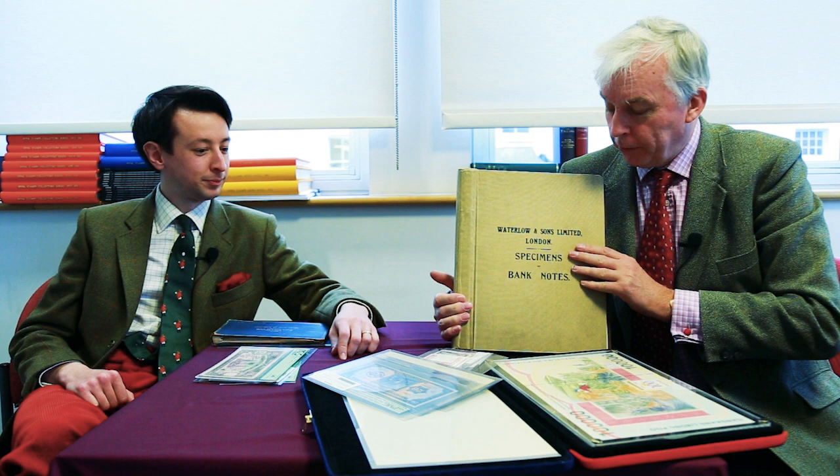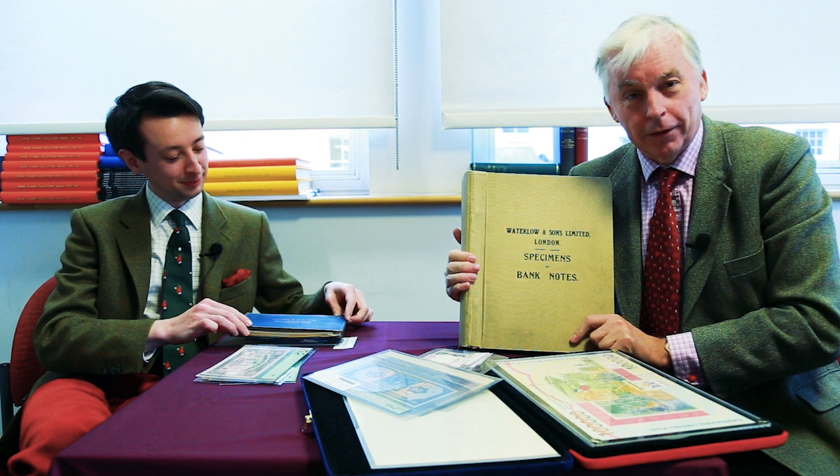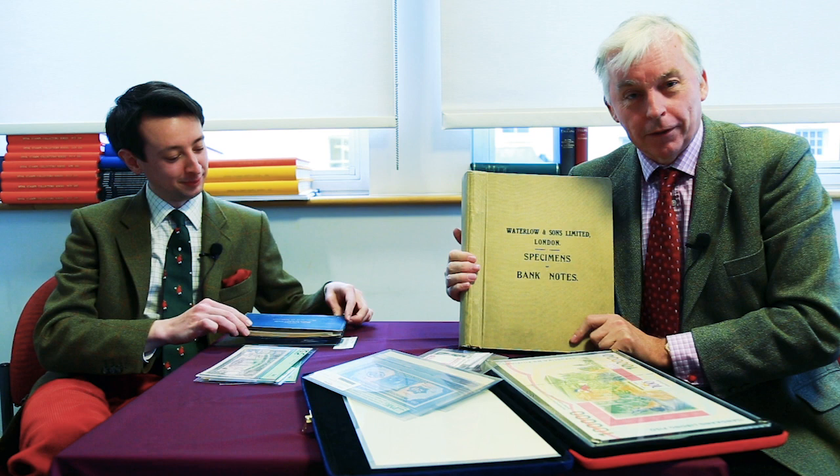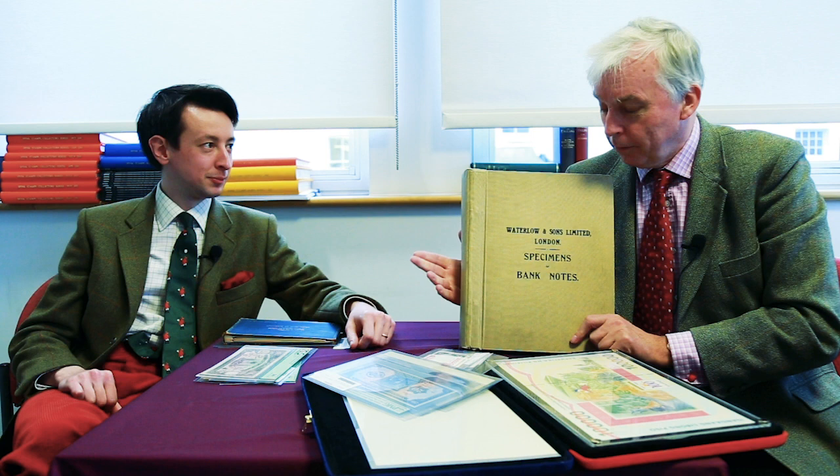Robert is going to talk about some of the notes in detail. I've been doing this business for several decades and I have never ever had a book like this. We've had the smaller Waterlow book as well, which Robert will talk about. This was a unique find. Some of the notes will be in the New York sale, some sold in April in London, and we have a fantastic sale in Hong Kong in January with some other notes — so keep your eyes open on all those sales.